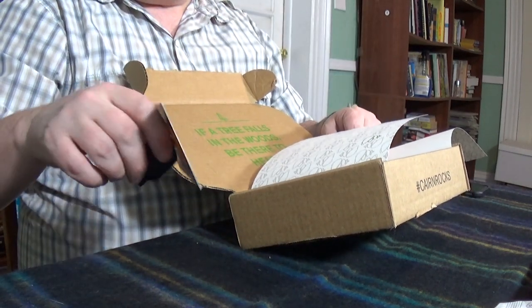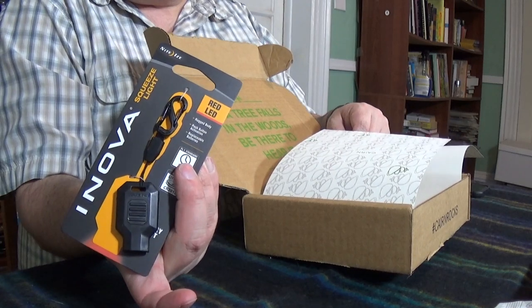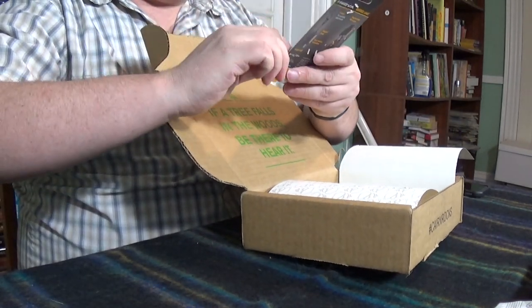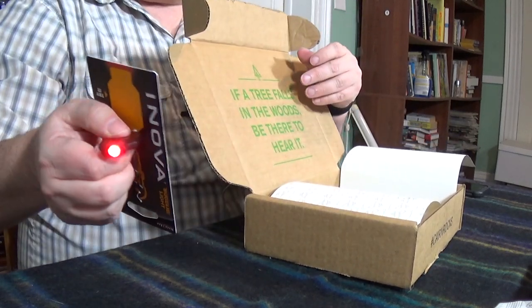Next up is a Nova Squeeze Light by Night Eyes. Night Eyes is a cool company — I have a lot of stuff by them. It's got a red beam on it. Does it ruin your night vision? So we got that.